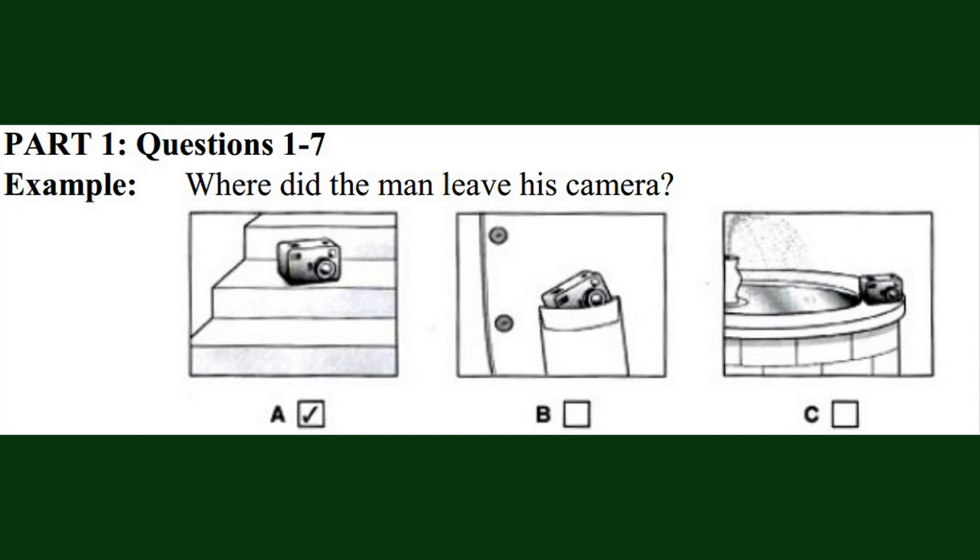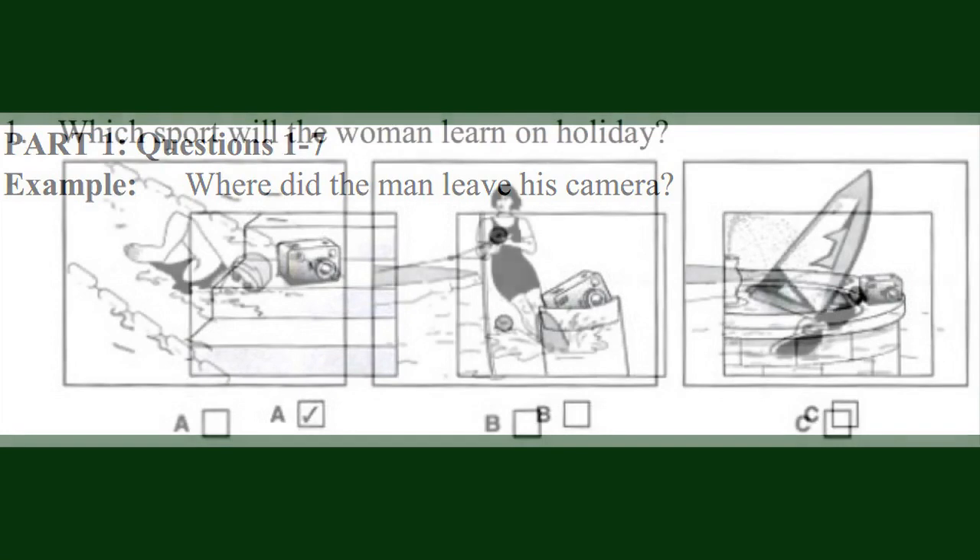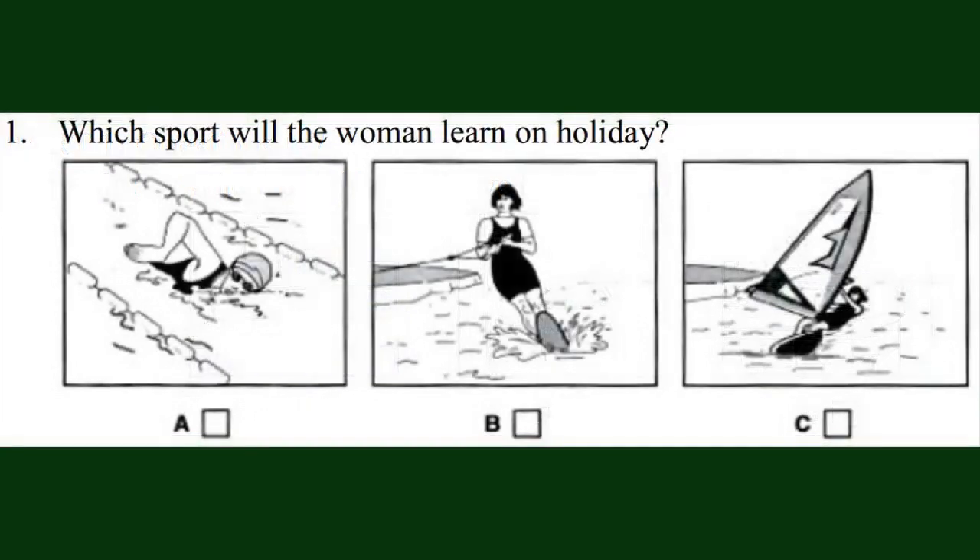Look at the three pictures for question one now. Now we are ready to start. Listen carefully. You will hear each recording twice.